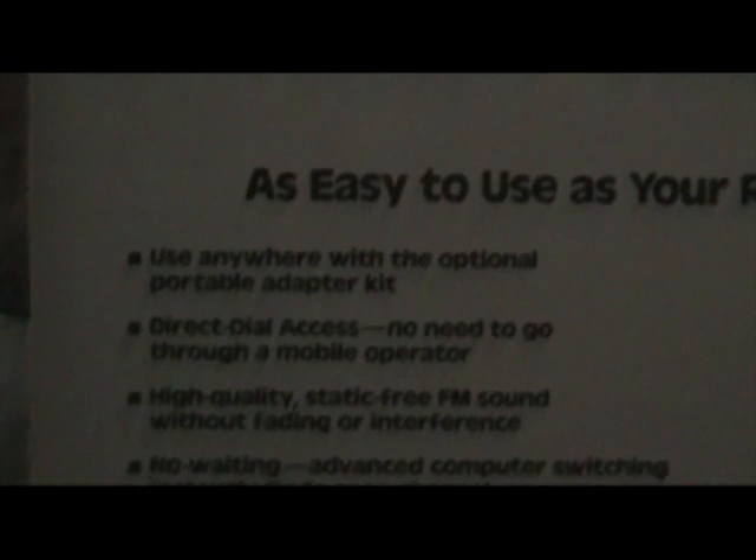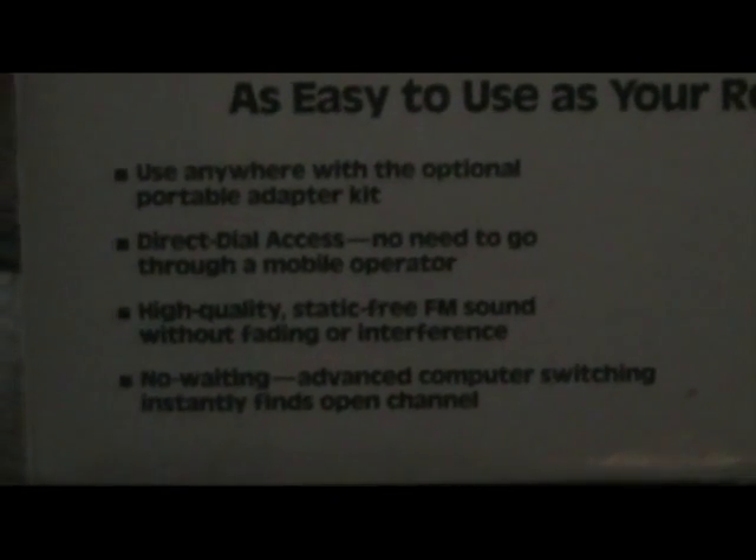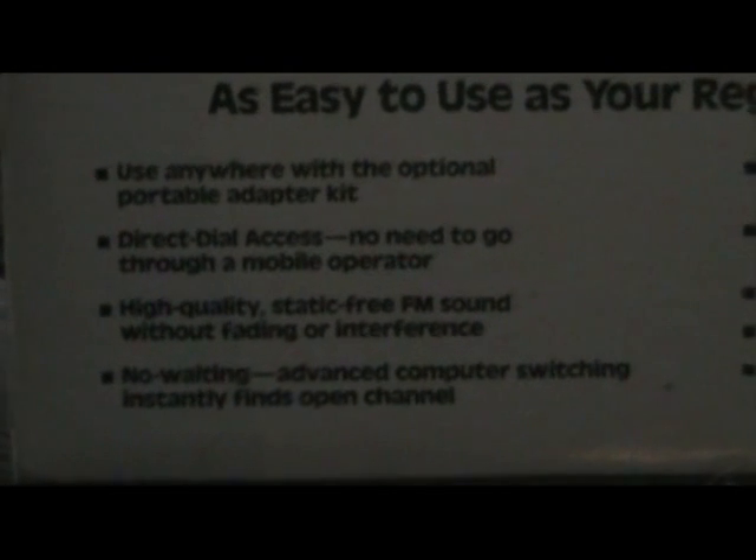Imagine that — technology that allows you to be mobile. See the benefits here: use anywhere with the optional portable adapter kit, direct dial access, no need to go through a mobile operator, high quality static-free FM sound without fading.